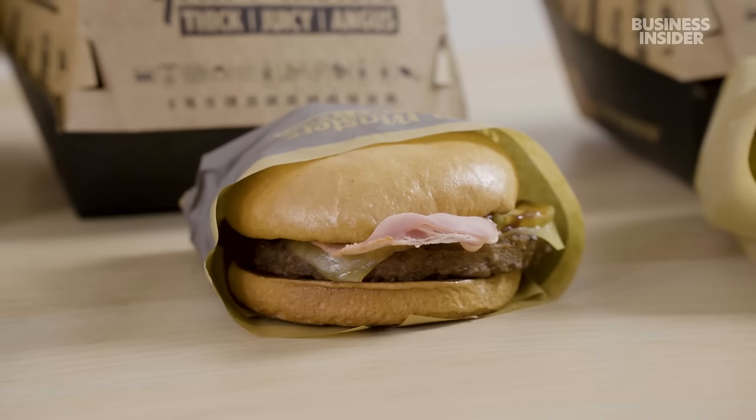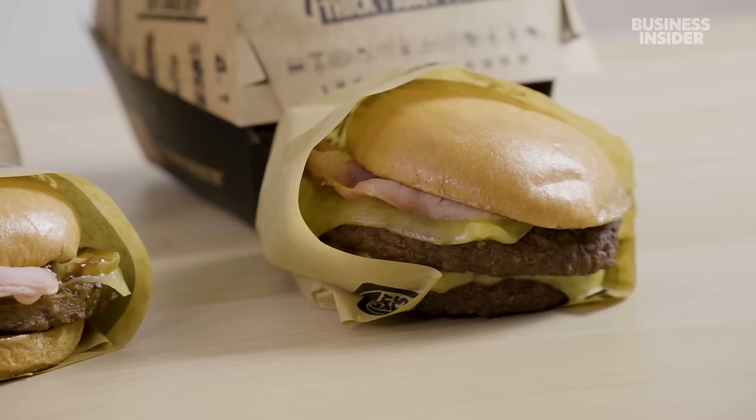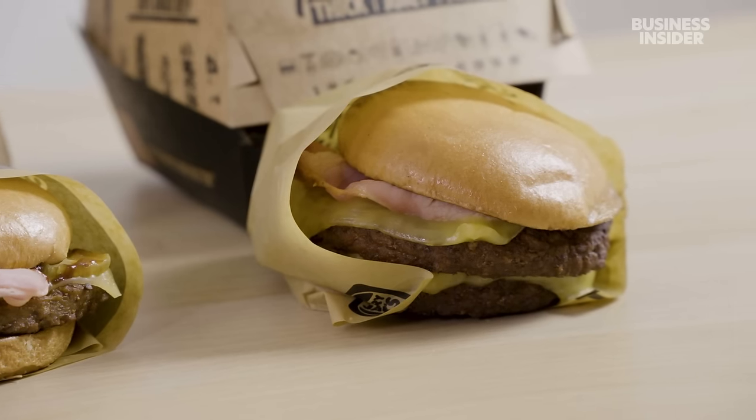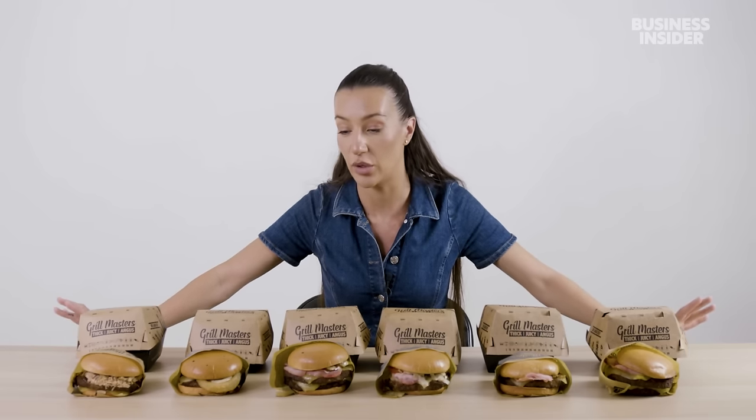And now we have our Grill Masters Angus bacon and cheese, and then the Grill Masters double Angus bacon and cheese — two Angus patties and two layers of cheese. I just have to say I'm really impressed by Hungry Jack's. I find that their burgers are really, really good and the quality is unreal.